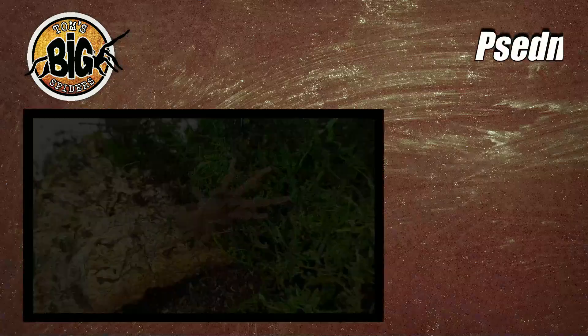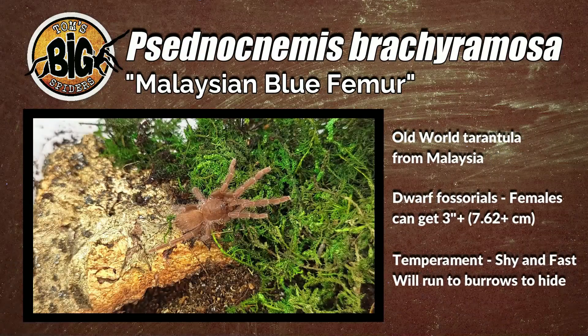I have my Cygnoctimus brachyromosa, or Malaysian blue femur — I have two little slings, well, kind of juveniles now that need a rehousing. This is an awesome little species. I actually had one before and you'll hear about that in the video. The P. brachyromosa or Malaysian blue femur is an old world species from Malaysia. It's a dwarf fossorial species, meaning it's very small and they like to dig.